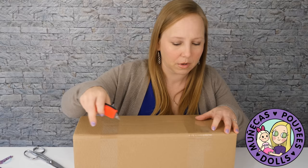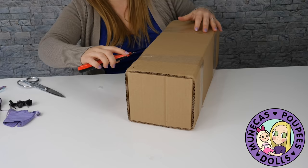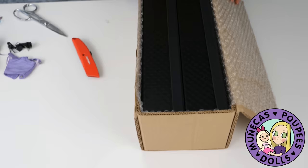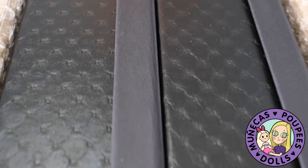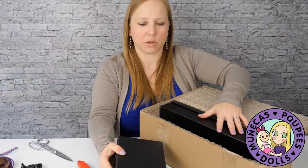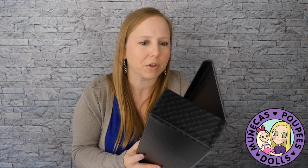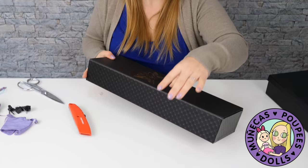There should be two doll boxes in here. I'm going to find the opening and cut it. So there's one box and two boxes, and I'm going to take a quick peek because I want to look at Cuckoo first. I'm going to figure out which one is Cuckoo. Okay, this is her. I'm going to show her to you and she's covered up so I can actually show her.